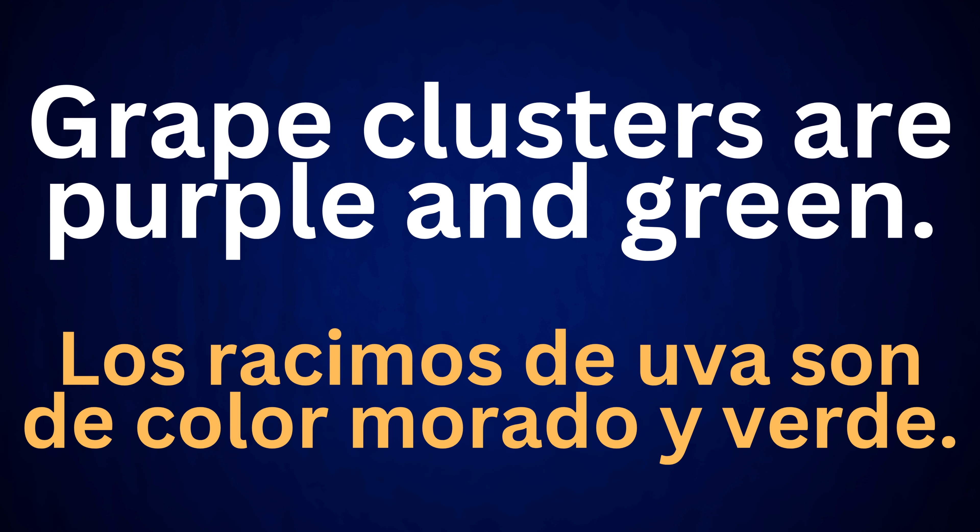Grape clusters are purple and green. Los racimos de uva son de color morado y verde.